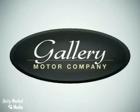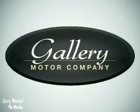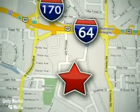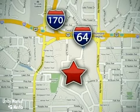Feel confident and experience the very highest customer service and attention at The Gallery Motor Company. We are conveniently located at 1419 Strassner Road, just south of the Galleria Mall.